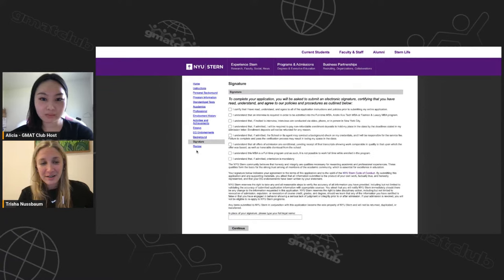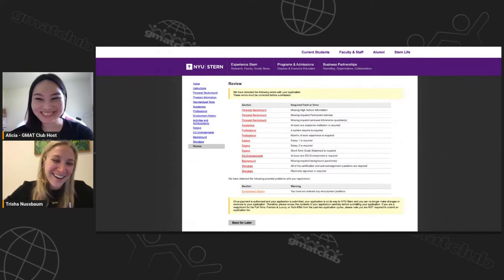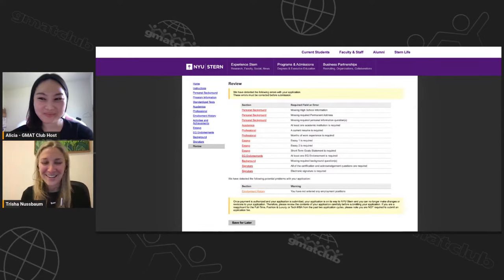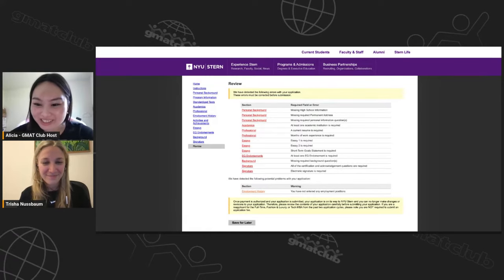After that, there's the signature and then you can review all your application components. Everything required will show as incomplete until done — but that's okay since this was just a walkthrough of the application.